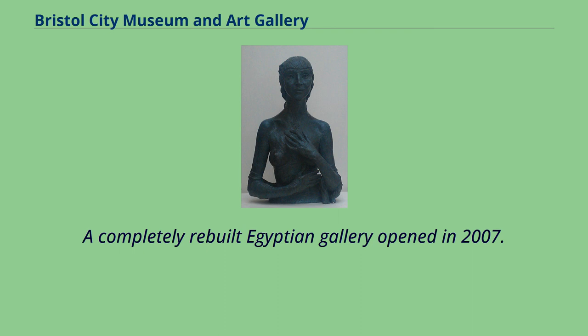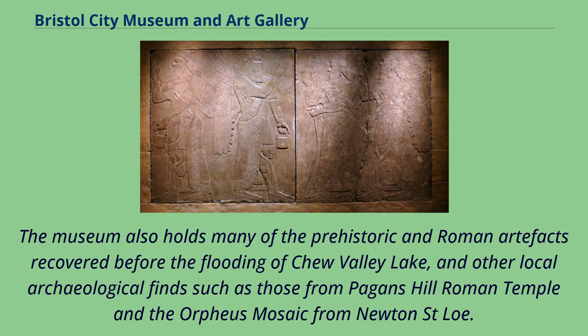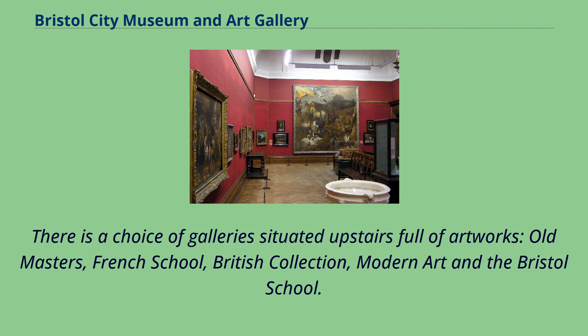A natural history gallery contains examples of aquatic habitats in the southwest of England, an interactive map of local wildlife sites and a freshwater aquarium containing fish typical of the region. The museum also holds many of the prehistoric and Roman artifacts recovered before the flooding of Chew Valley Lake, and other local archaeological finds such as those from Pagan's Hill Roman Temple and the Orpheus Mosaic from Newton St. Lowe. There is a choice of galleries situated upstairs full of artworks: Old Masters, French School, British Collection, Modern Art and the Bristol School.